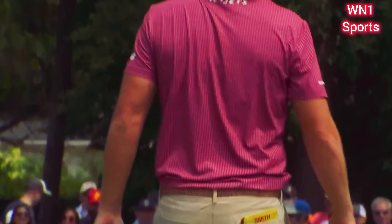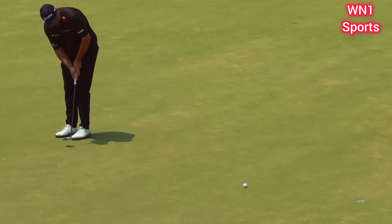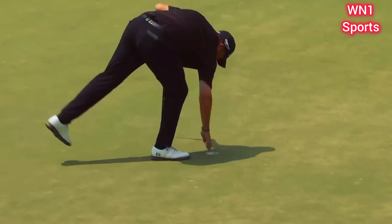Different players like to putt different ways — some putt aggressively. Where you'd like to putt from is uphill, with a little bit of right to left break. And another one goes in there at the par 4 3rd.